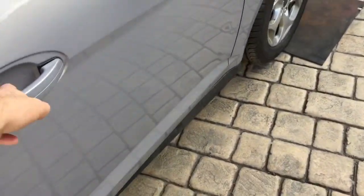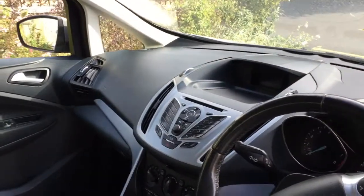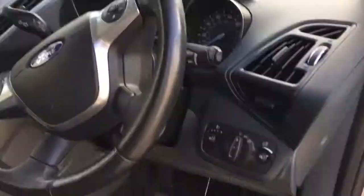On the inside, it's nice and clean. Someone's looked after it. And it's got 33,000 on the clock, so it should be pretty tidy — as expected really.